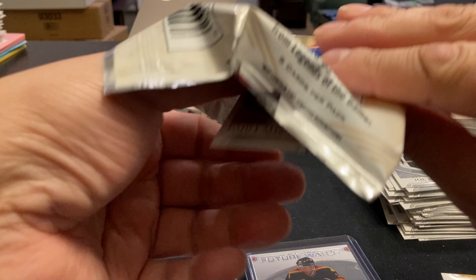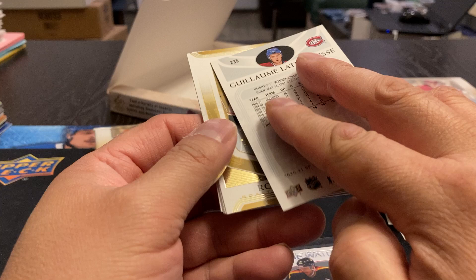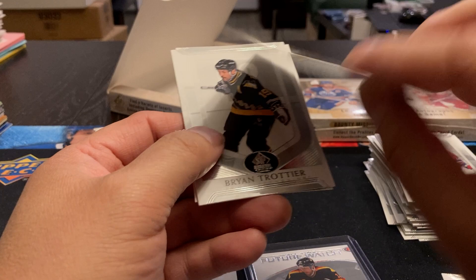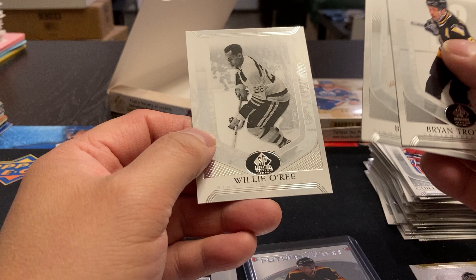Ron Hextall — gold script, I'm going to call it. Ryan Tranchier, Bob Nystrom, Willie O'Ree. Adam Creighton, Mats Sundin. Oh, we've got another autograph here — Hal Gill. Sounds like a gold autograph. Congratulations. Okay, so two autographs anyway.